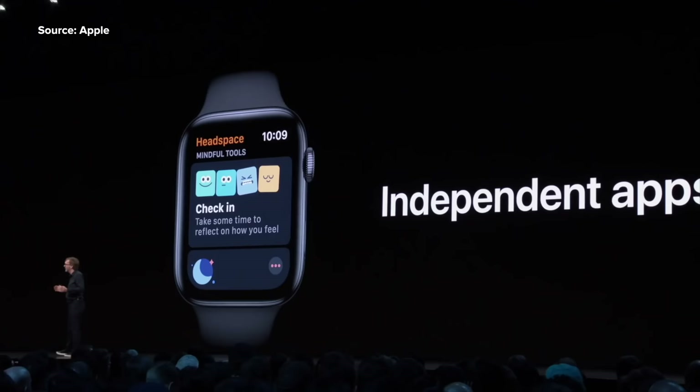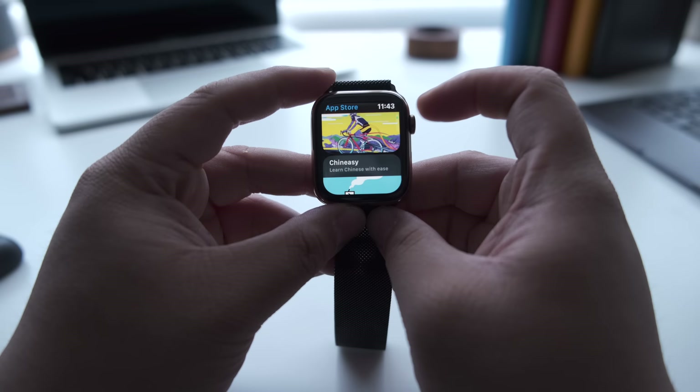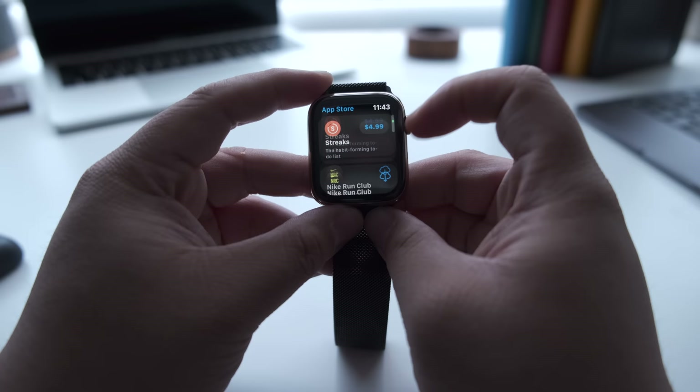Apple also added the App Store to the Apple Watch so that users can easily install third-party apps, search for apps using Siri, and view app product pages directly on the watch. Developers can also build Apple Watch-only apps created to work independently on the Apple Watch without an iOS app, which is really neat.